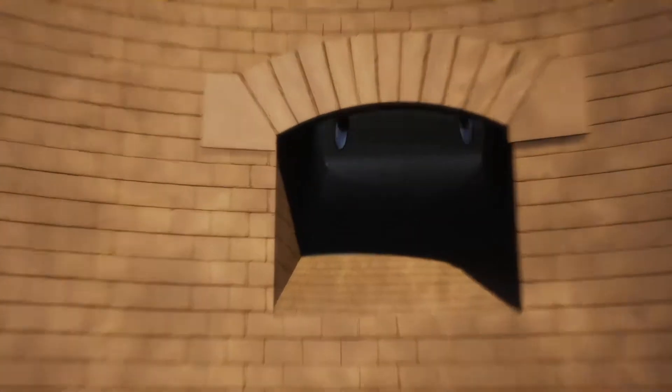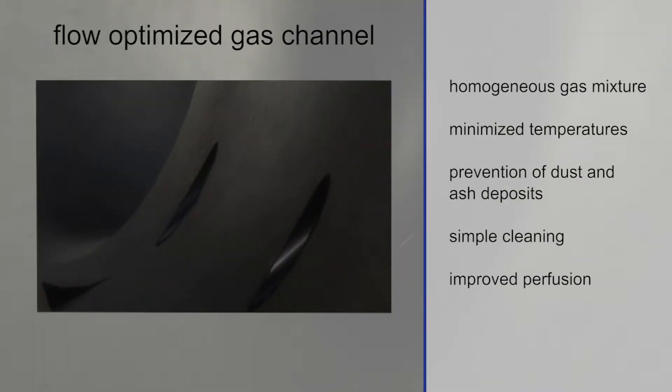The old-fashioned ring channel will be replaced by two flow-optimized ring channels. The gas flow will be optimally and homogeneously mixed, and as a result, the gas temperature will decrease. The inter-refractory hot phase layer consists of a highly abrasion-resistant refractory concrete, having nearly a non-porous surface.